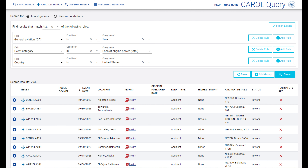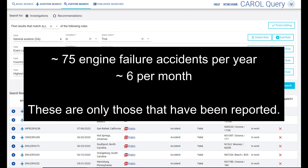Quantifying that risk is a bit tricky, but here's what we know. According to the NTSB, since 1984, in the United States there have been 2,939 accidents classified as total loss of engine power, and of those, 339 resulted in at least one fatality. That's 11%. 1,365 of those accidents resulted in no injury, so that's about half.